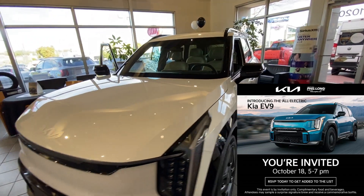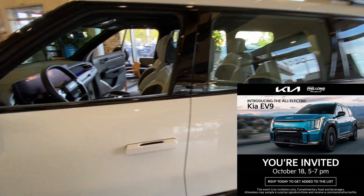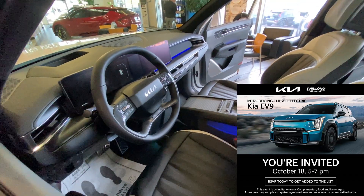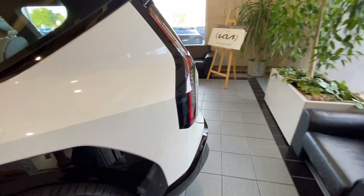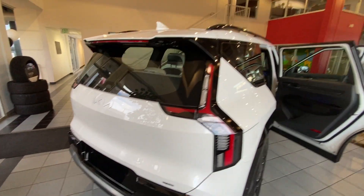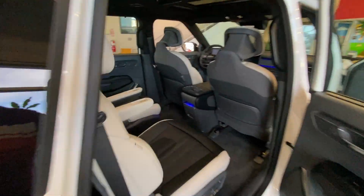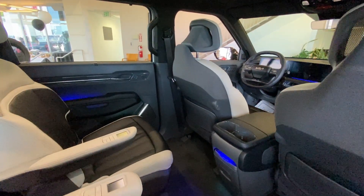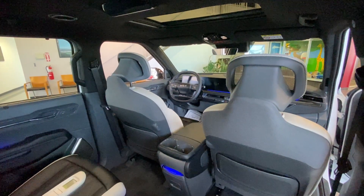Kia EV9 — the only one in the U.S. at the moment. This is the Korean edition; the U.S. edition may be different. Specs say 5,000 pound towing capacity — that would be awesome. Just confirmed NACS port in the U.S. editions. That'll be great.